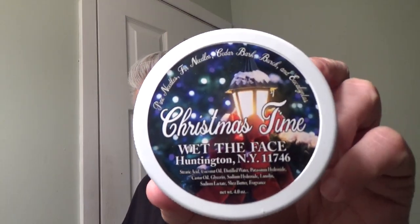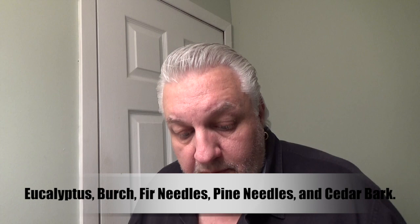Hey everybody, welcome back to What the Face, glad you're here. Today our last holiday release is going to be demoed and that is Christmas Time. I know a lot of people have been waiting for this. We also have the Christmas Time aftershave as well. I've been told this is the closest thing to a Christmas tree, to the holiday, that they've ever experienced — I think that's pretty amazing.